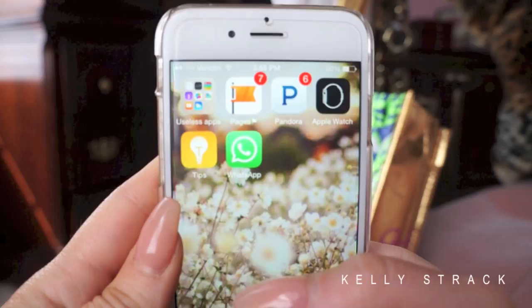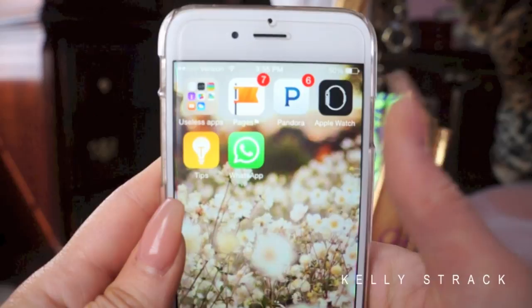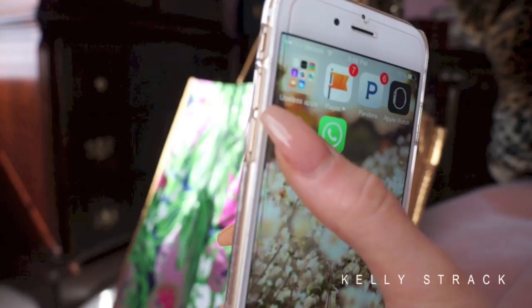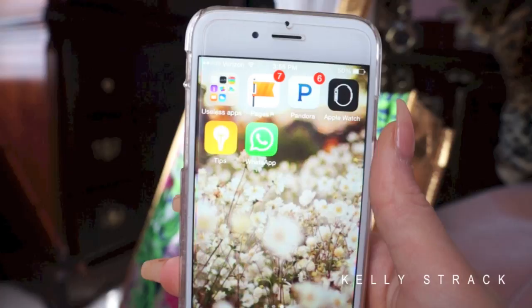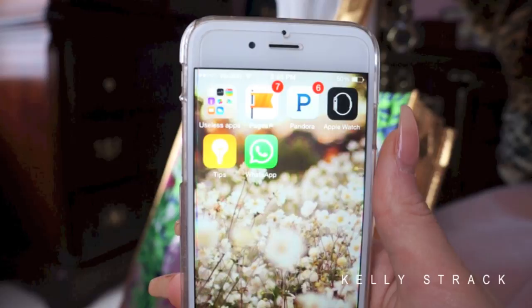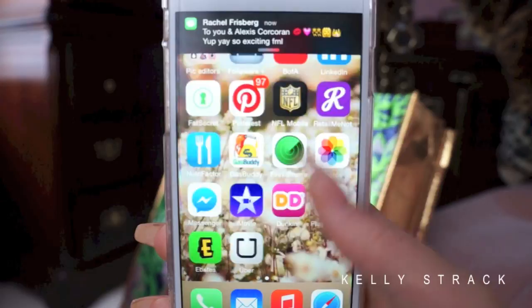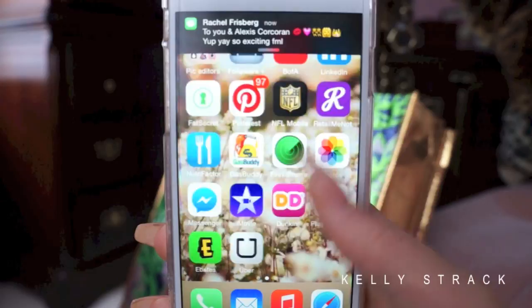The Apple Watch app is on here even though I don't have an Apple Watch — Apple just pre-loaded it and I can't delete it. Same with Tips, another useless pre-loaded app. Then WhatsApp, which is great for group messages with friends who don't have iPhones — it works across different service providers and phone types without the issues iMessage causes with Android users. These are all the apps I'm obsessed with right now. I hope you guys enjoyed this video — give it a thumbs up and I'll see you very soon!